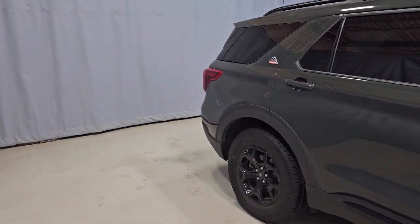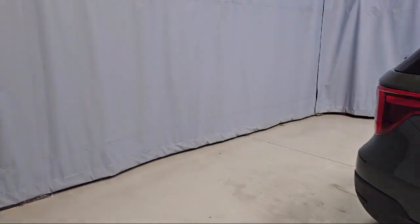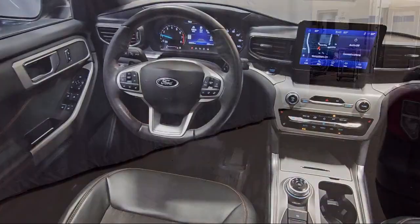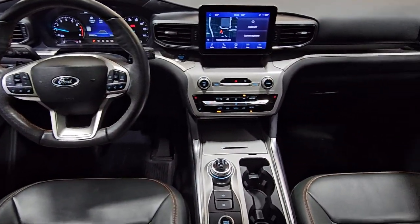Also featured is a Leather Steering Wheel with Auto Tilt-Away, Heated Rear Seats, Sync Communication System, Adjustable Head Restraints, and a Voice Activated Touchscreen Navigation System.